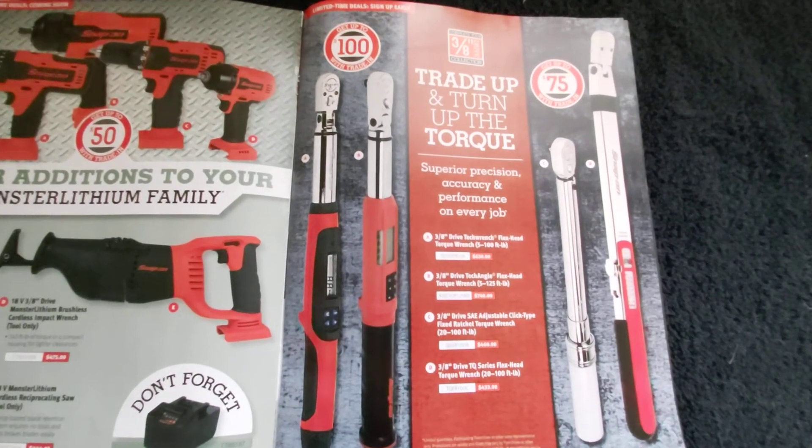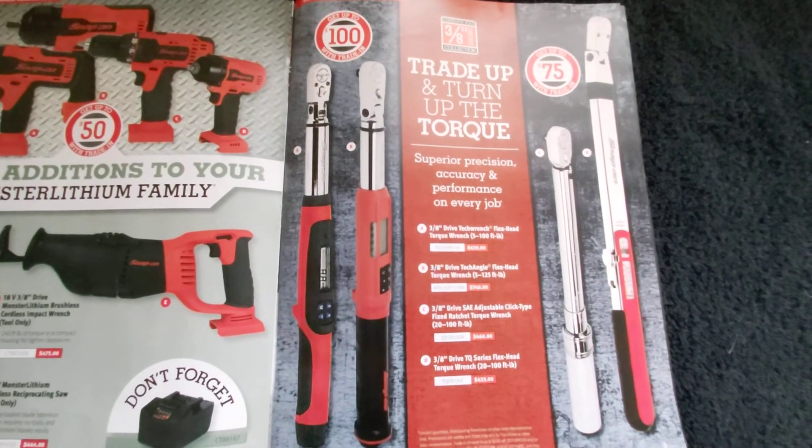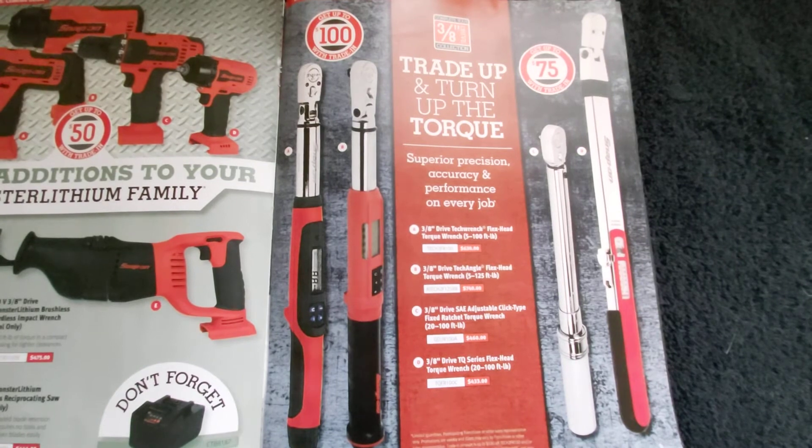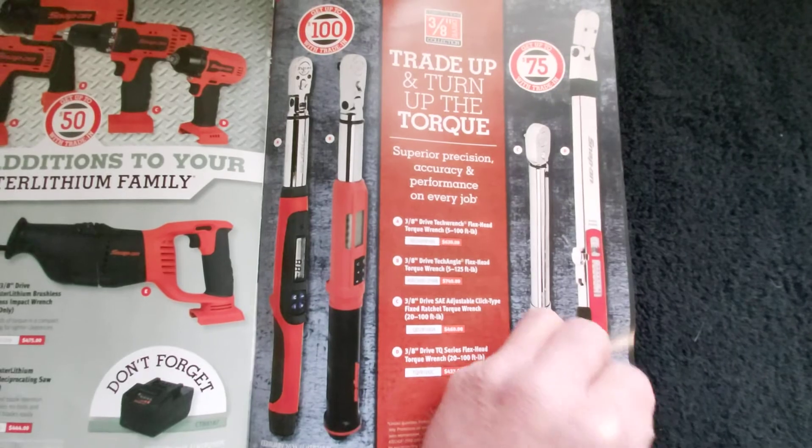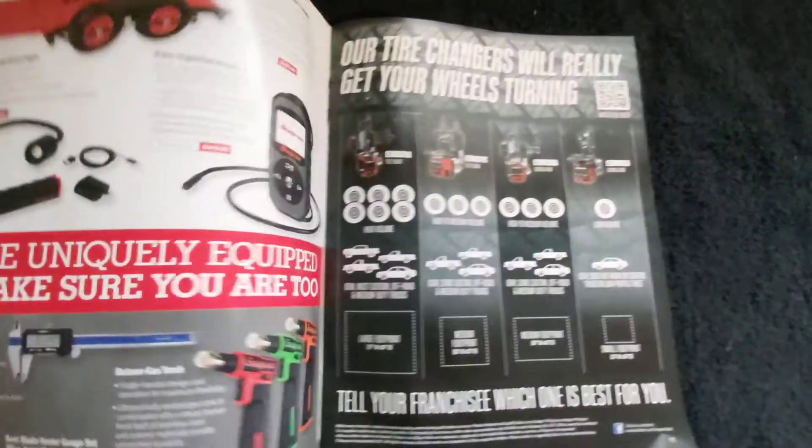Depending on what you're doing, if you're doing engine work I prefer the digital torque wrenches because as you go you can watch the torque value increase so you know when you're getting in the neighborhood. That way you can slow down before it clicks or beeps.